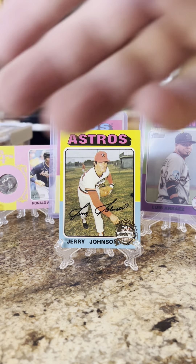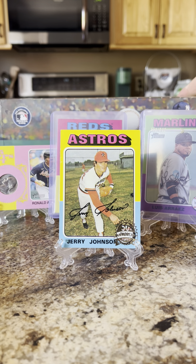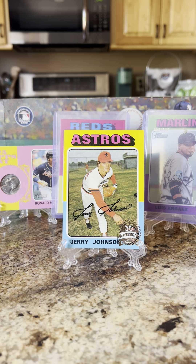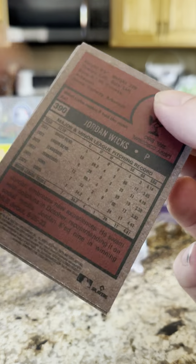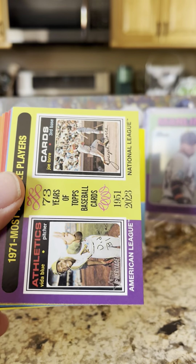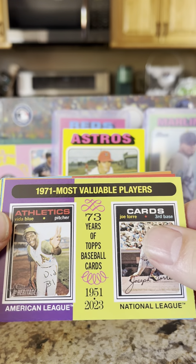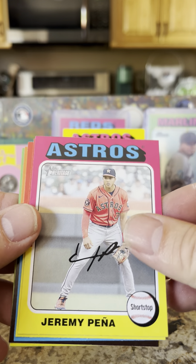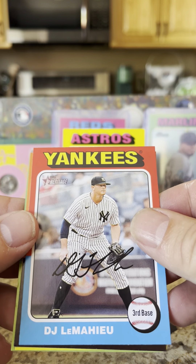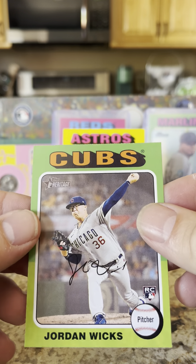Last night when I did the box break, it was the very last pack that I pulled that relic from. So let's see. First pack — I'm going to start towards the bottom of the box, see if that changes anything. There are 500 cards in the set. Base cards: Brandon Donovan, 1971 Most Valuable Players, Vida Blue and Joe Torre, Tommy Edman, Jeremy Peña, Will Smith, DJ LeMahieu, Jack Flaherty, Xander Bogaerts, and rookie card of Jordan Wicks.